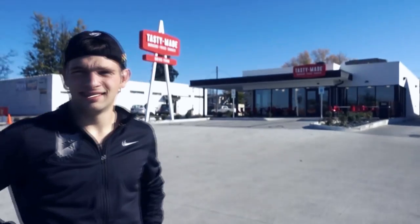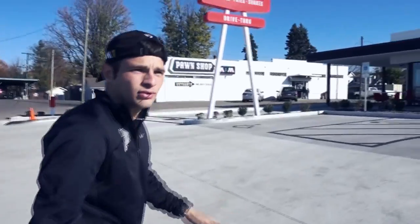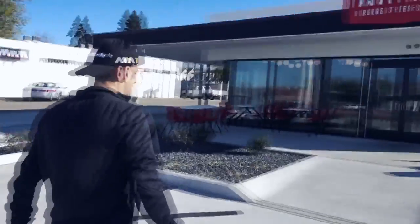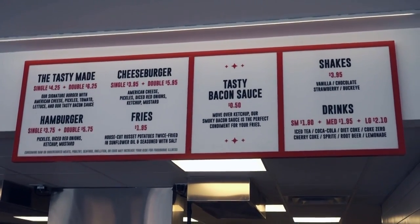We are pulling in now — here we are at Tasty Made. This is a pretty cool looking restaurant. I really like the freshly paved cement. The walk-up looks good. Handicap friendly — they're doing a lot of things right already. It's got a futuristic type of outside seating, kind of McDonald's style. I think they're going for a classic look. Inside, the menu is super easy to read — very simple.